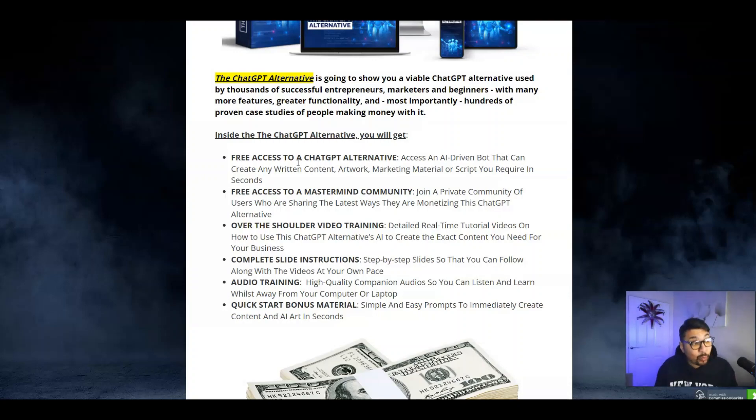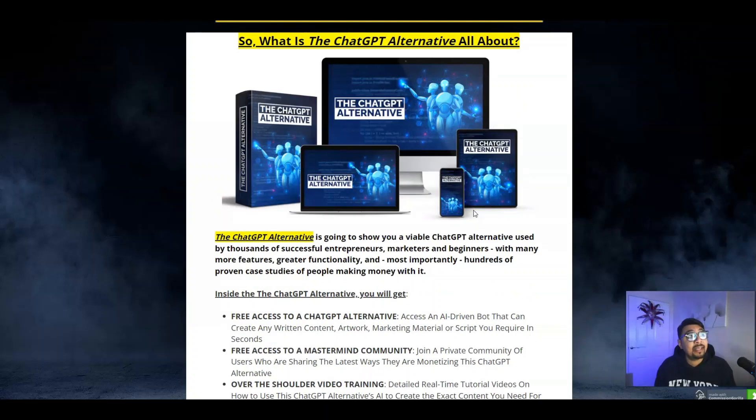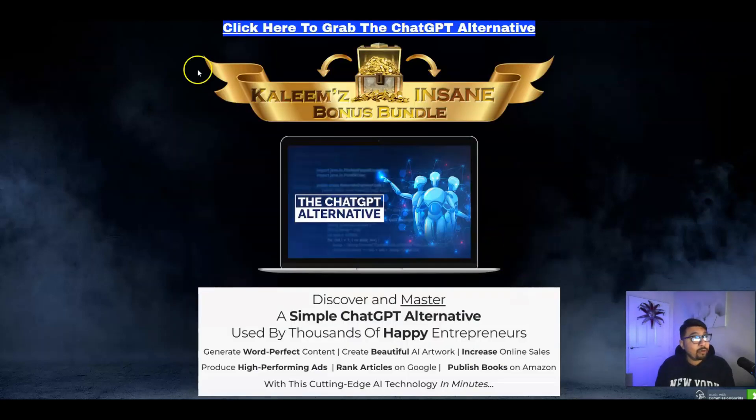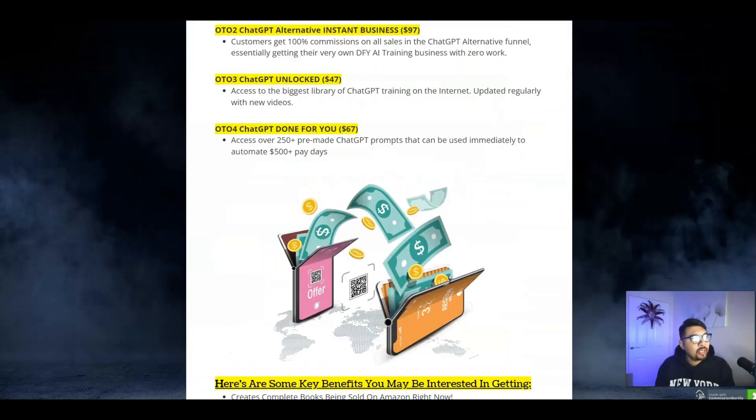If you're looking for a ChatGPT alternative and you don't want to pay recurring fees, then this is something you definitely must consider. If you think this is something for you, all you have to do is click on that first link down in the description below, which will take you to my bonus bundle page. Once there, just click on the banner button or the timer button at the top or bottom of the page.